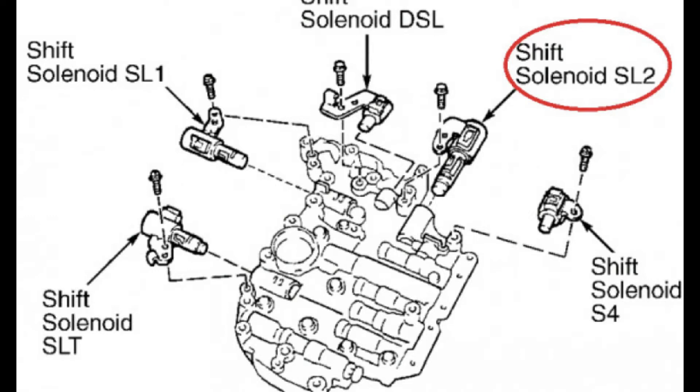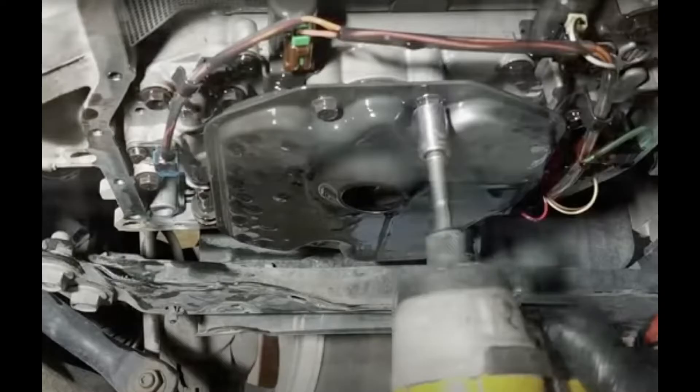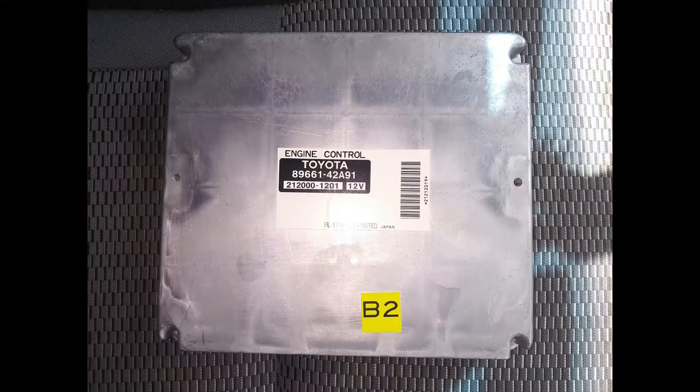What I did was I dropped the transmission pan and checked solenoid B along with all the other solenoids, which were all functioning as they're supposed to. A transmission repair shop actually quoted a repair cost of almost four thousand dollars for the repairs on this car.